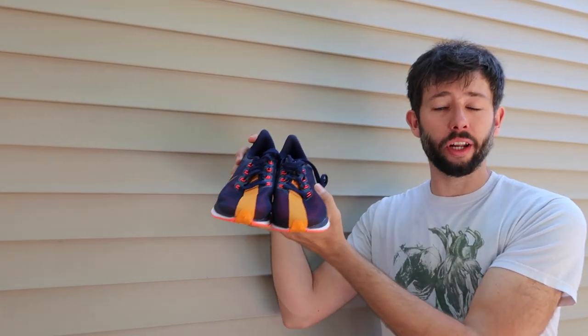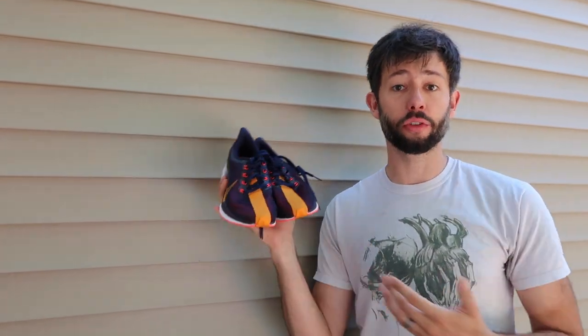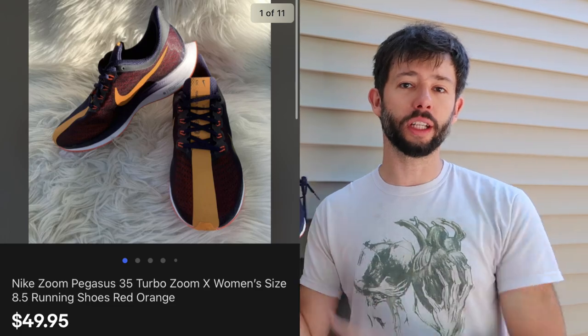A pair of Nike Pegasus 35 sold. These were also in excellent condition. We found these at a garage sale for $3, and we actually found three pair, all the same style and size, which was an awesome score. This is the first one that sold.